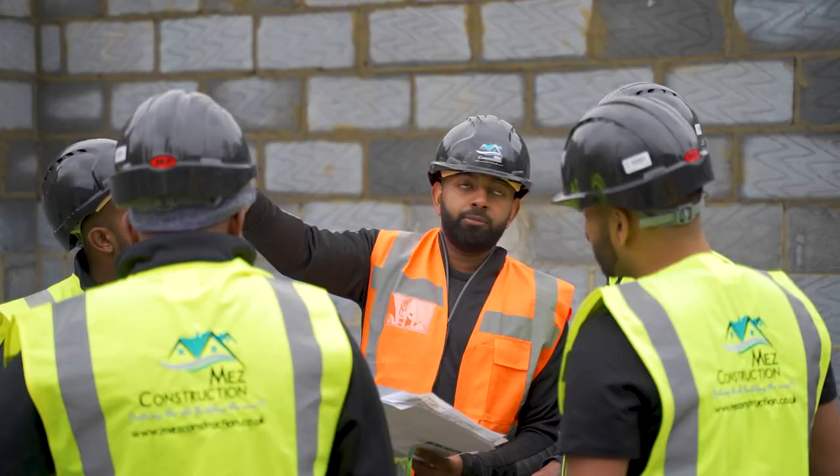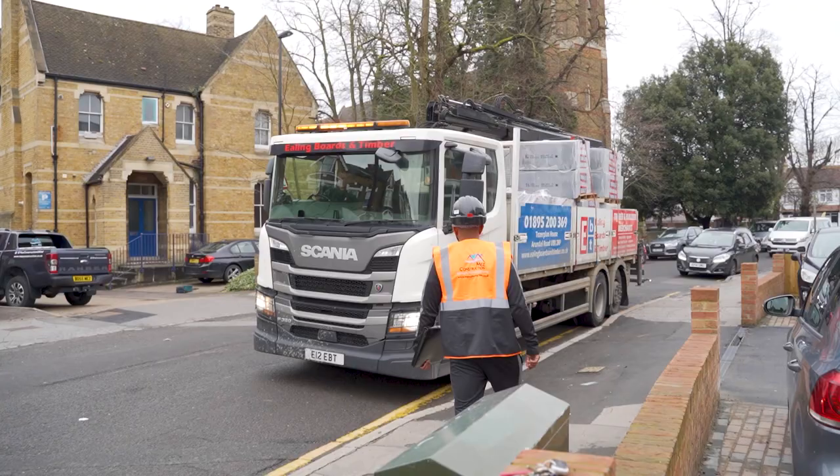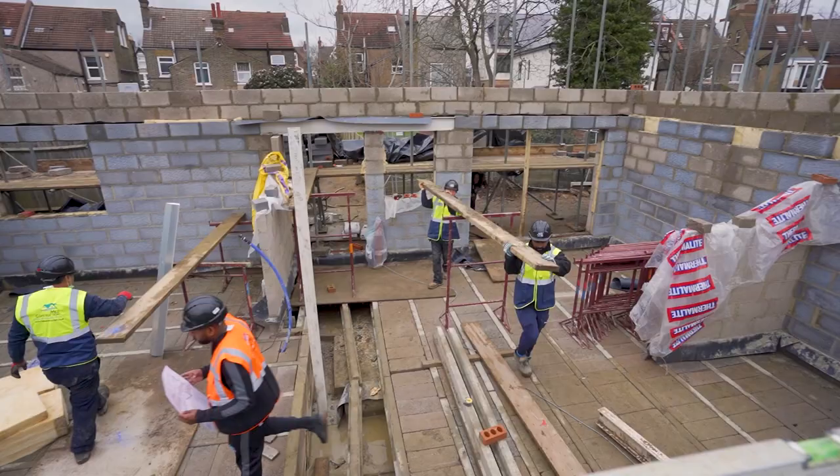Good morning guys, it's Midi from Miss Construction. I'm going to give you an insight into my life, what I get up to on a day to day basis running my construction company. Having 45 to 50 guys on site every day, dealing with all the problems, ensuring that materials are coming in on time to site — it can get hectic at times. Today I'll show you round and you'll love it guys.